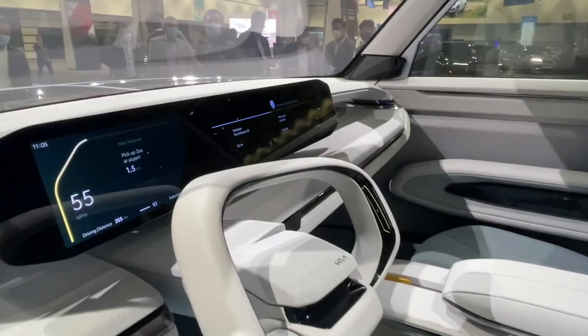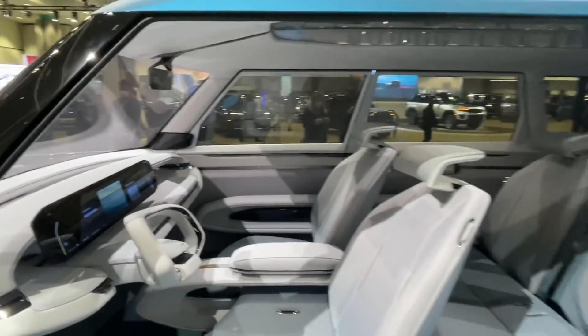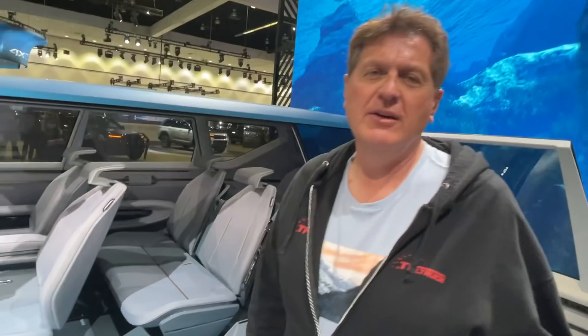Check this out guys, we are at the Los Angeles Auto Show and this is a very special concept from Kia. It's obviously all electric, because everything here is electric — at least all the new stuff. This is the Kia Concept EV9. It's basically a three-row electric vehicle that hopefully will foreshadow what is coming from Kia. Andre, why don't you show me inside before it closes again?